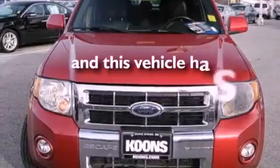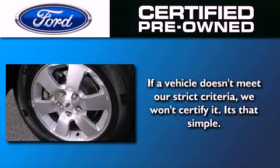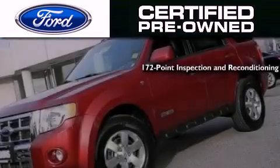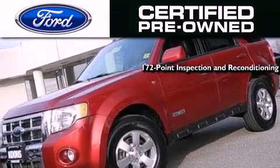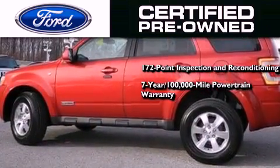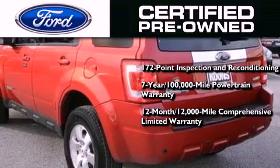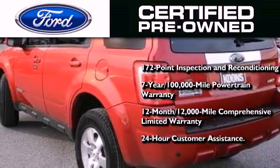This vehicle has fewer than 65,000 miles on the odometer. Ford's pre-owned certification includes a 169-point inspection and reconditioning process, a seven-year, 100,000-mile powertrain limited warranty, a 12-month, 12,000-mile comprehensive limited warranty, plus Ford Motor Company's 24-hour roadside assistance program.